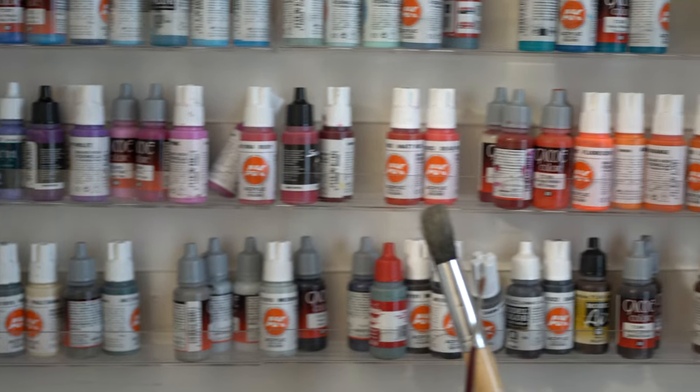Our hobby can be really expensive, that's why I think it's very important to invest in products that have a good quality-price balance. So today we're going to talk about colors, comparing the most well-known range of colors with Citadel with my newfound favorite color range, aka AK Interactive Third Gen.